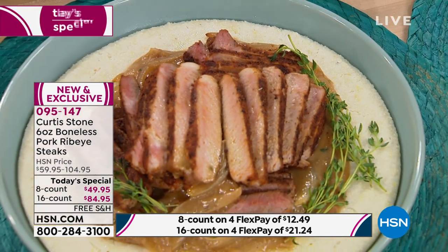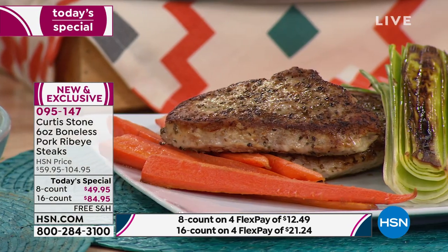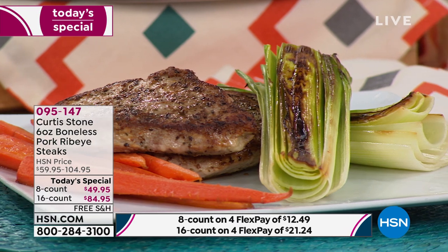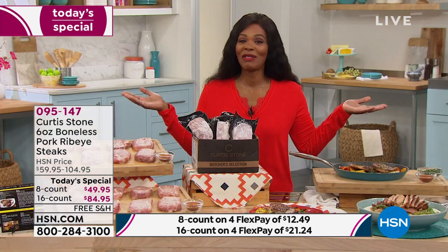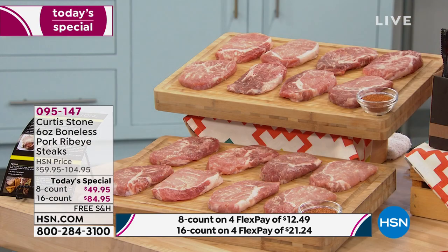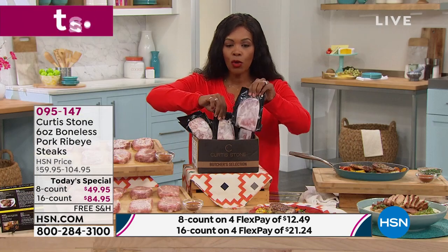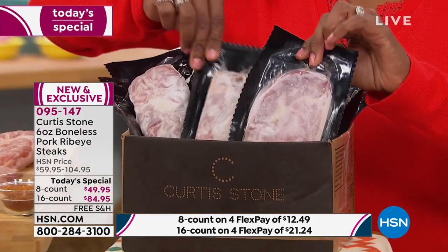These are hand cut to make sure that you've got the perfect amount of juiciness from that tenderloin cut. You can see the thickness, you can see the size. You're getting either eight or 16, and they come individually blast frozen. So you can pull out just one or two that day, or cook all of them — it's completely up to you.